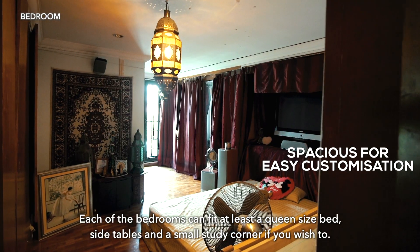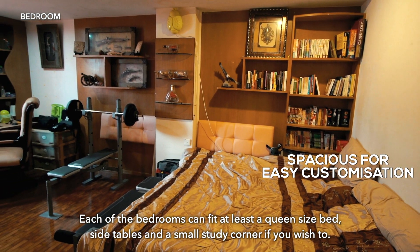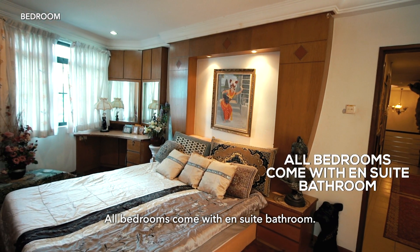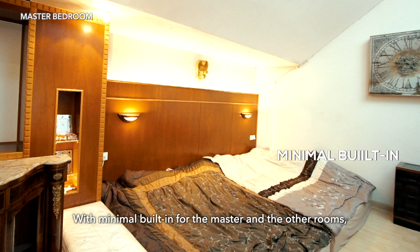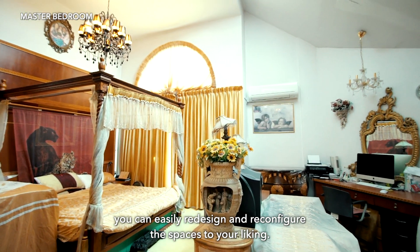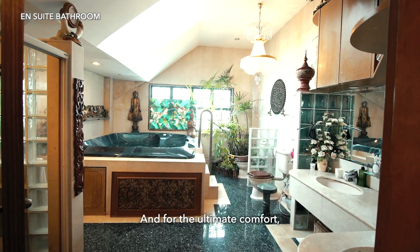Each of the bedrooms can fit at least a queen-sized bed, side tables, and a small study corner if you wish. All bedrooms come with ensuite bathrooms. On level three, we have the huge master bedroom with minimal built-ins — for the master and the other rooms, you can easily redesign and reconfigure the spaces to your liking.